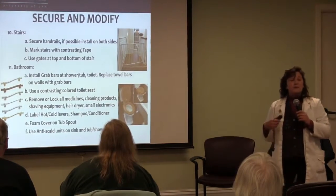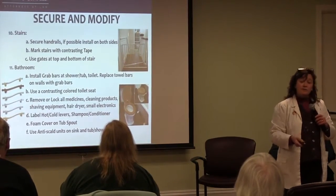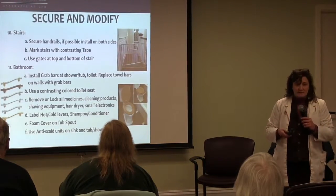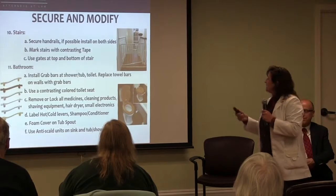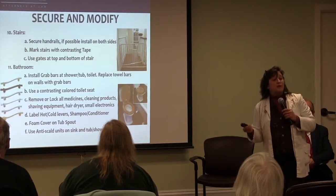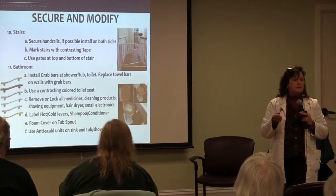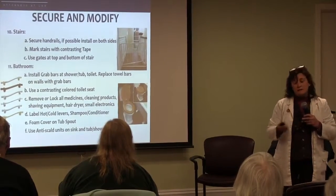In a bathroom, we tell you to also lock up or remove anything — razors, medicines, shaving cream, anything of that nature. Hair dryers, small electrics, electric toothbrushes, anything that needs to be plugged in, because it could be causing injury.